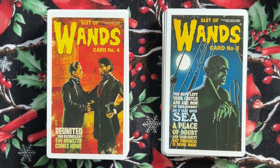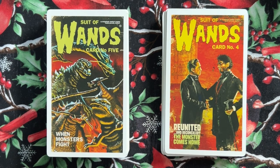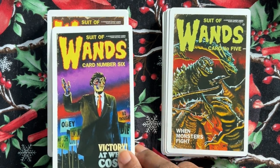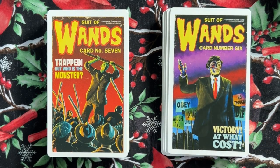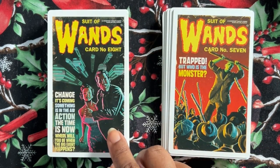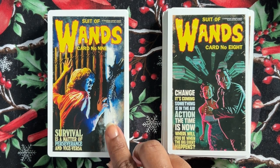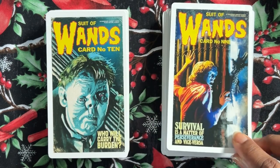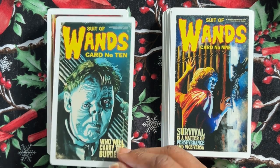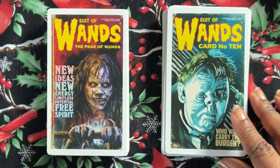Four of Wands: 'Reunited and reconciled, the monster comes home.' Five of Wands: 'When monsters fight.' Six of Wands: 'Victory — at what cost?' Seven of Wands: 'Trapped — but who is the monster?' Eight of Wands: 'Change is coming, something is in the air.' Nine of Wands: 'Survival is a matter of perseverance and vice versa.' And the Ten of Wands — look at his face — 'Who will carry the burden?' I know this movie. This is Quasimodo, right? It's supposed to be like Quasimodo.